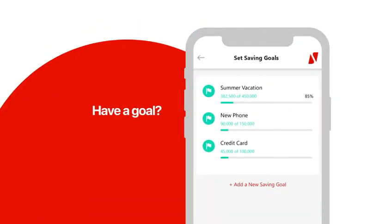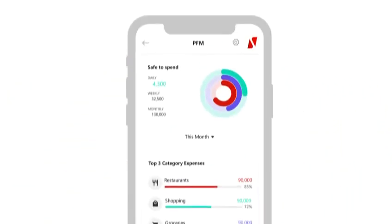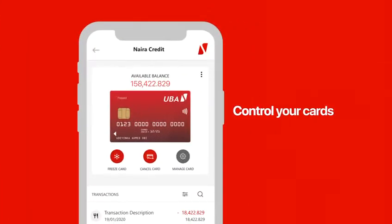Have a goal, save for it, and then let your app tell you if it's okay to spend. Control your cards.